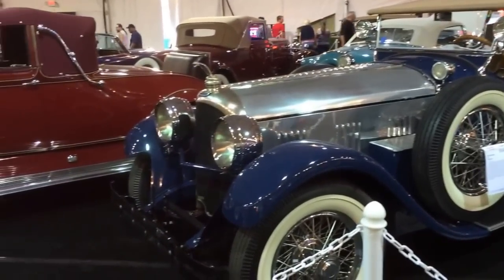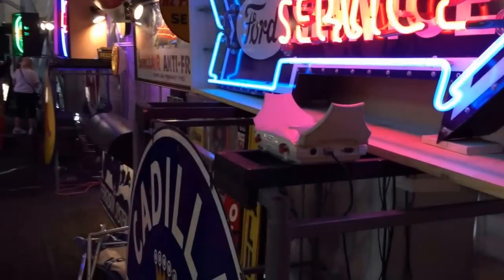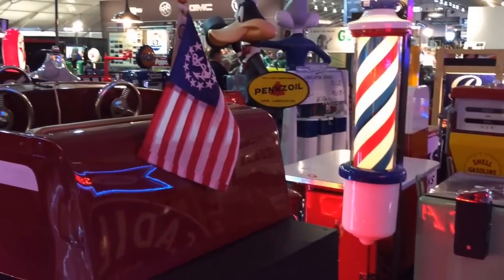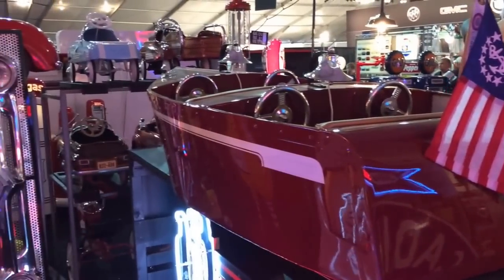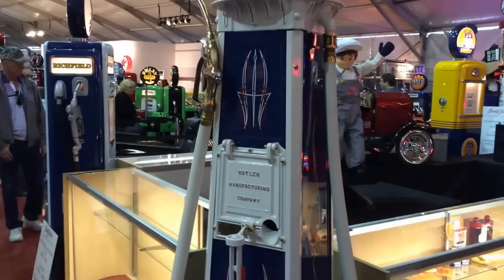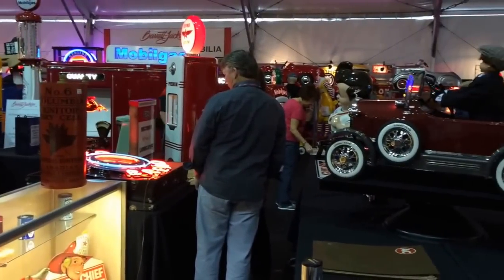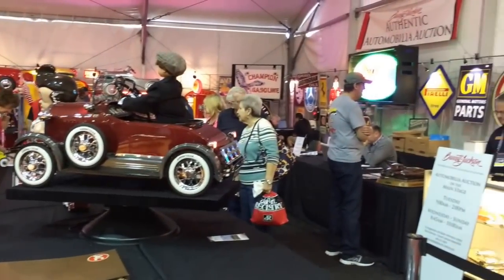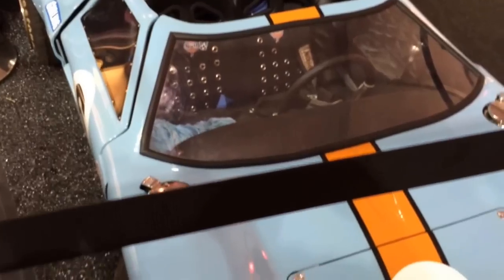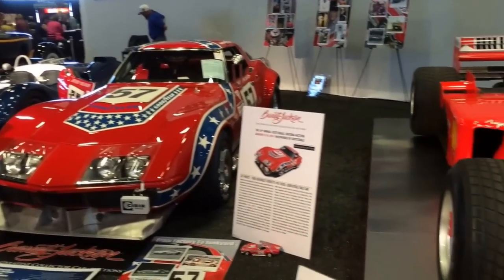Some heavyweights at the Barrett-Jackson sale. Some of the memorabilia going through Barrett-Jackson auction. They've got some neat memorabilia, stuff you hardly ever see anywhere else. Some very neat memorabilia and just some really neat pieces.